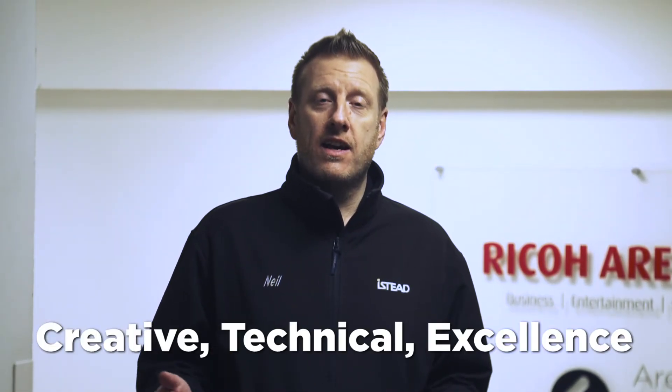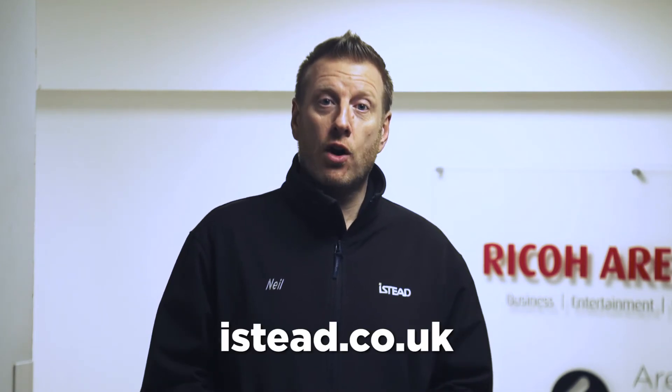So that's us — that's what we do. Creative, technical excellence. If you want to find out more about how we can support your next event, get in contact with us at eyestead.co.uk.